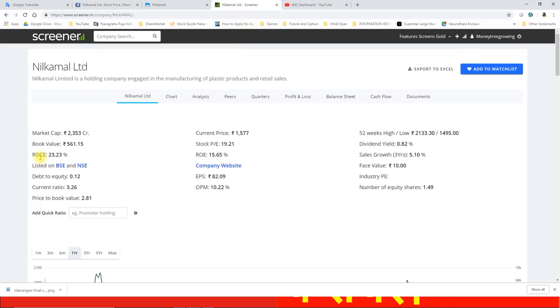ROCE शानदार 23.23% का है, वहीं ROE 15.65% के आसपास है। EPS शानदार 82 के आसपास है। Operating Profit Margin भी अच्छा है 10.22%, करंट रेशो 3.26, और debt equity ratio 0.12 यानि कि debt almost ना के बराबर है। Price to book value 2.81 है। Sales growth की बात करें तो 5.10% की sales growth है पिछले 3 सालों में।